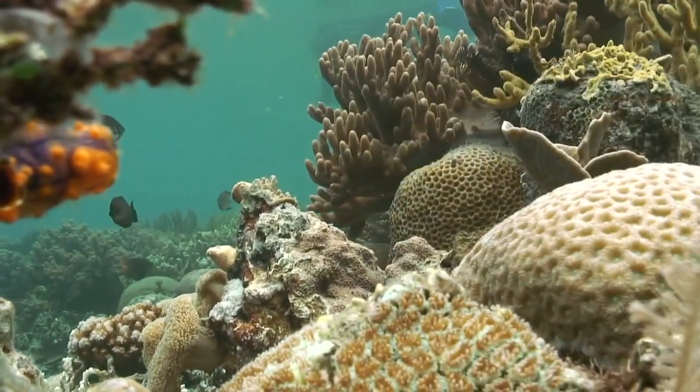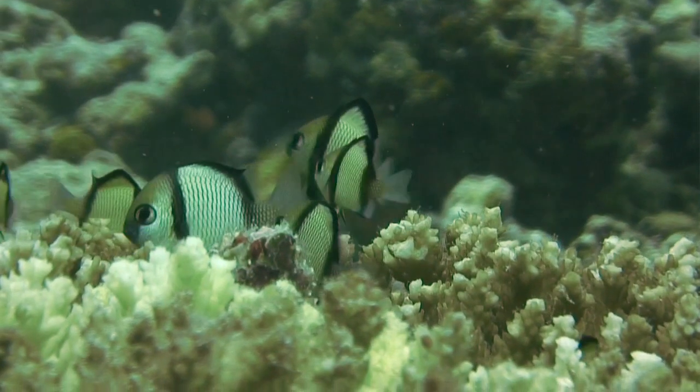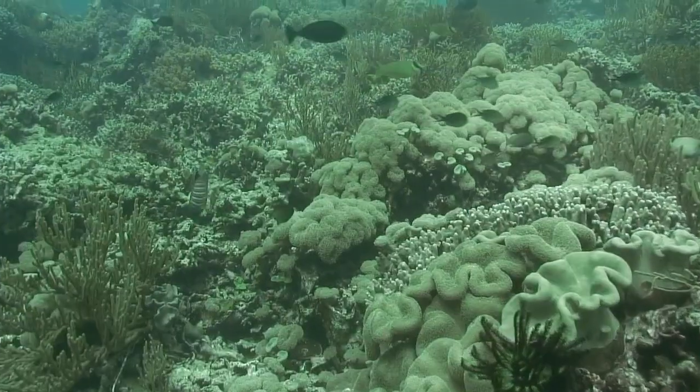The most important thing to do is to reduce all of the stresses on the coral reefs. The more stressed a reef is, the weaker the corals become and the easier it is for those coral reefs to get disease and suffer from other stresses.